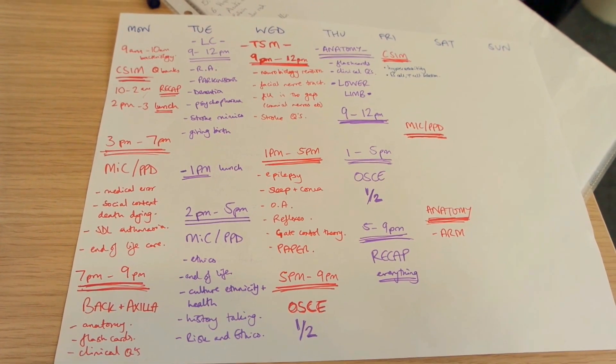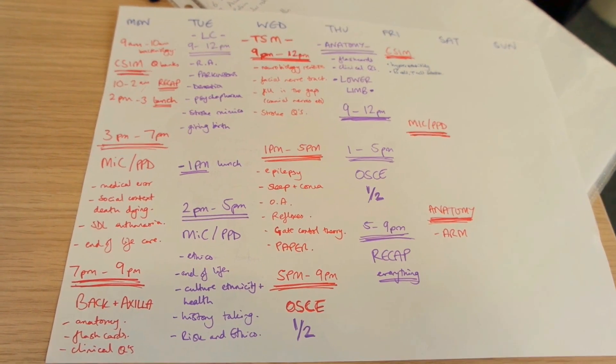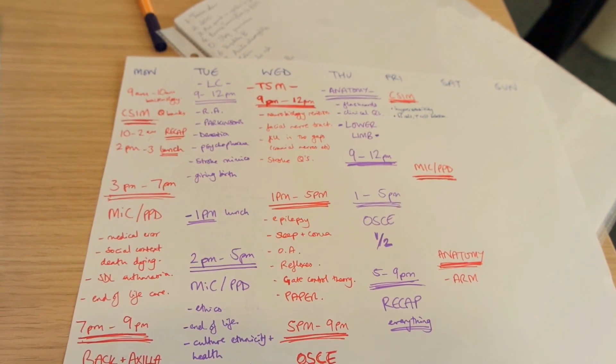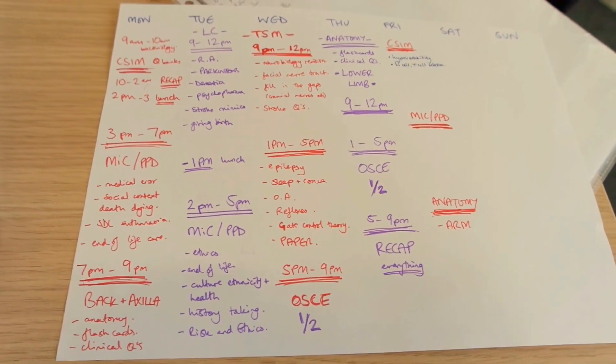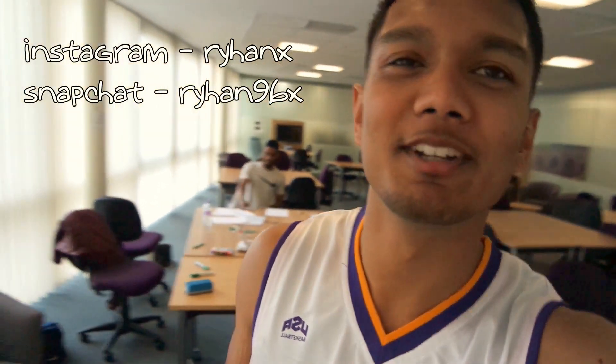We've got a week left till our exams and this is our timetable for the last week. We've planned out things on a daily basis — we start work at 9 o'clock in the morning and finish at 9 o'clock at night. I was late by 45 minutes today. We're in this high-tech room doing our brachial plexus revision, cranial nerve revision, and Sammy's got the football match up — we'll be watching it while revising.